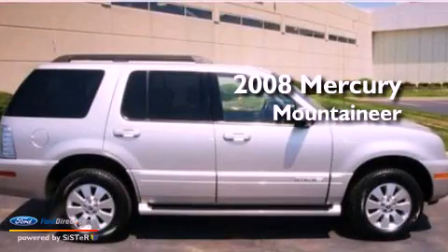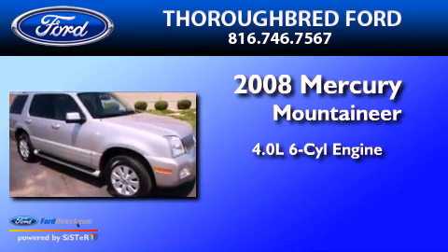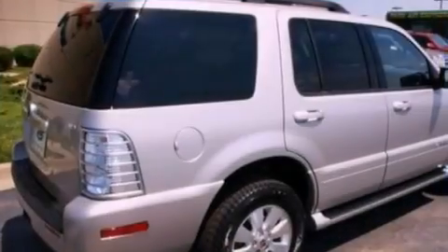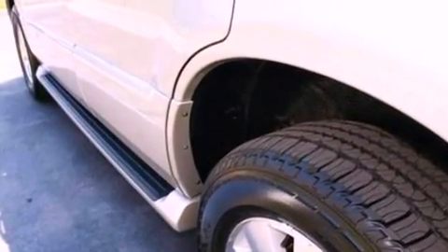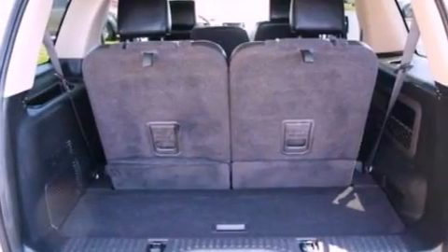This is a 2008 Mercury Mountaineer. It has a 4.0-liter six-cylinder engine and a five-speed automatic transmission. Its top features include a double wishbone independent front suspension, a low-tire pressure indicator, aluminum wheels, and traction control and stability control systems.